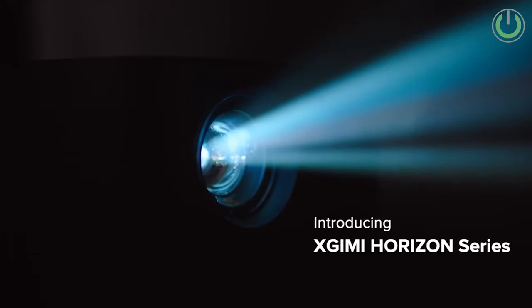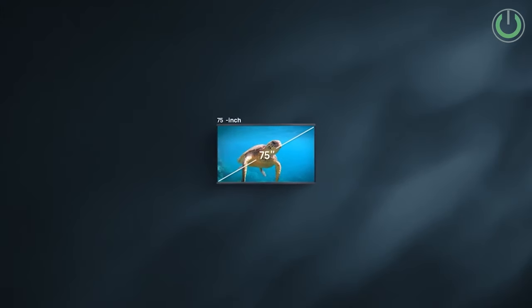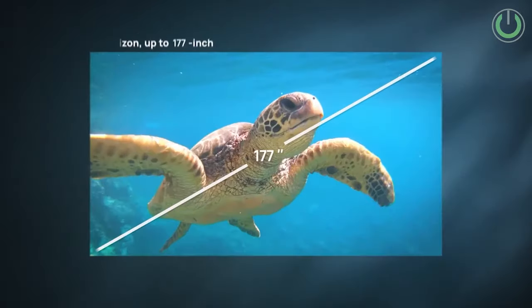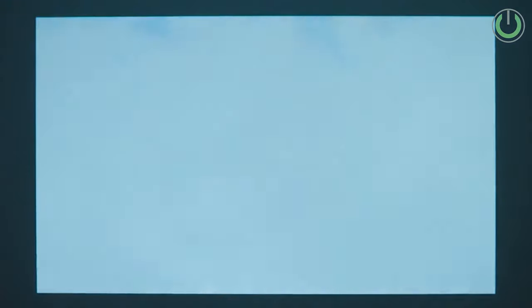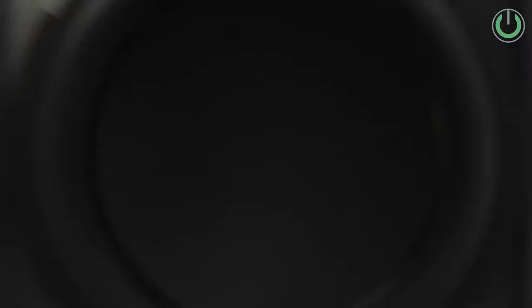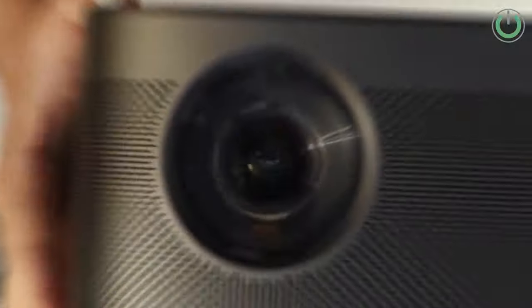Starting off is the XGIMI Horizon Max Projector. XGIMI has rapidly ascended to become one of the most growing projector brands globally, and their Horizon series has gained favor among consumers. The latest addition, the Horizon Max 4K Projector, signals the company's commitment to delivering a premium home cinema experience at an affordable price point. XGIMI has also forged a partnership with IMAX, positioning this new product as the world's first IMAX Enhanced long-throw projector in its price range.